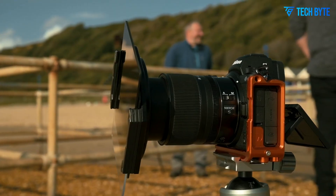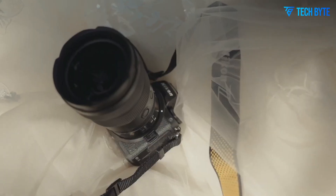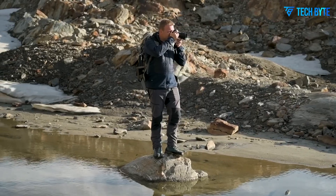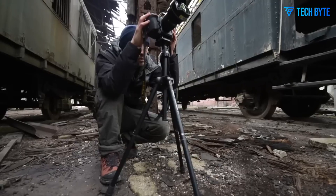For photographers and hybrid creators seeking a camera that delivers exceptional stills and competent video without the bulk of a flagship, the Z73 may represent the perfect solution — a versatile, high-performance tool built for today's demanding workflows and tomorrow's creative possibilities.